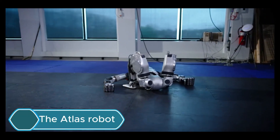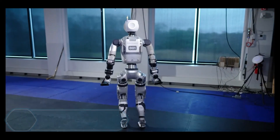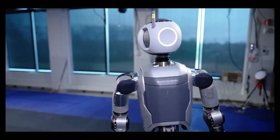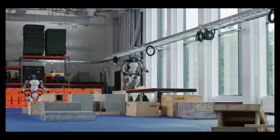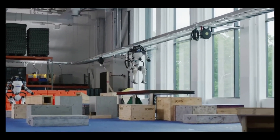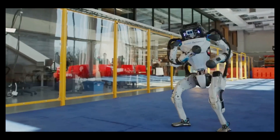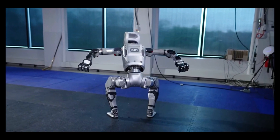The Atlas Robot by Boston Dynamics is a groundbreaking creation in robotics, showing incredible agility and innovation. This bipedal robot is designed to perform complex tasks with great balance and precision, making it perfect for jobs like search and rescue, industrial automation, and even space exploration.